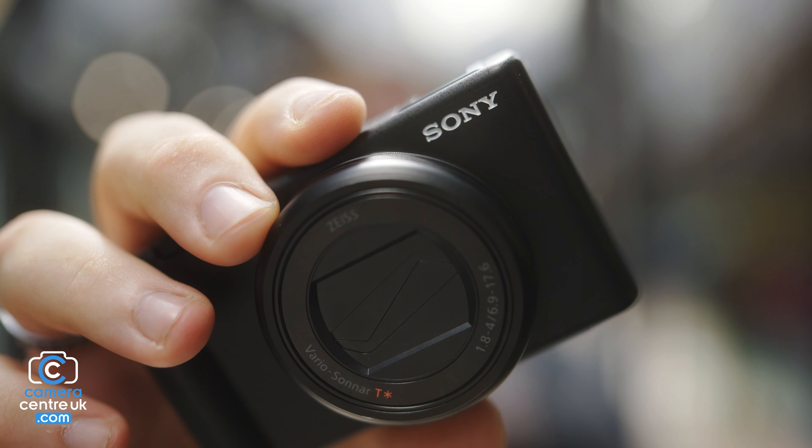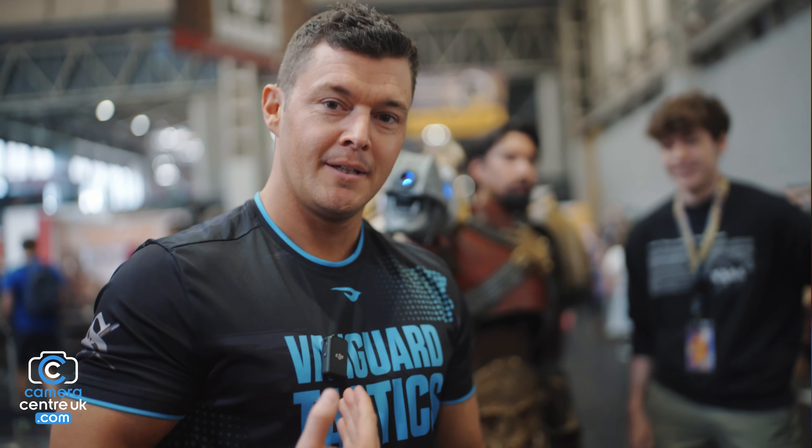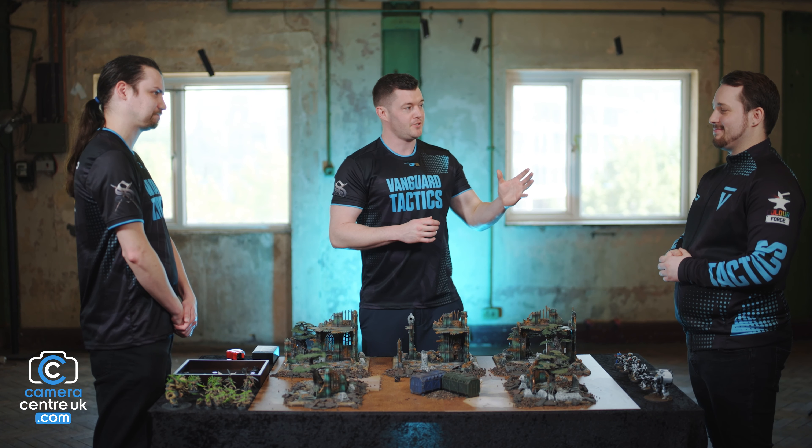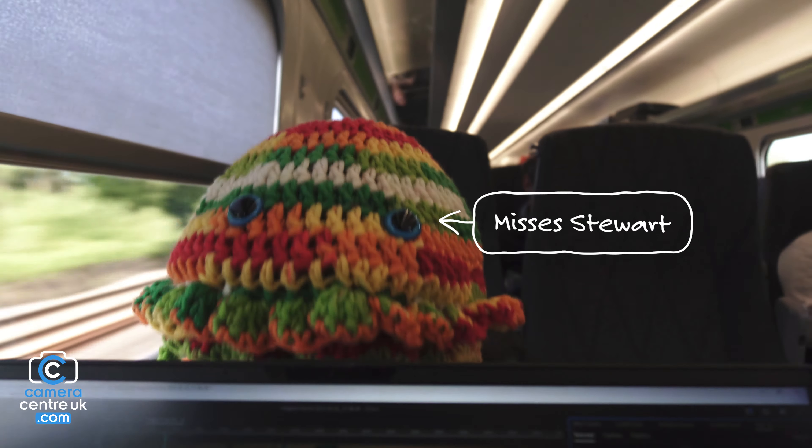A little bit of backstory. I had this job coming up with Stephen from Vanguard Tactics — it was a really cool project, and he runs a channel that does tabletop gaming. I decided to take this camera with me. Unfortunately, all the footage I actually took on my main camera I ended up losing. Laptop went kaput.